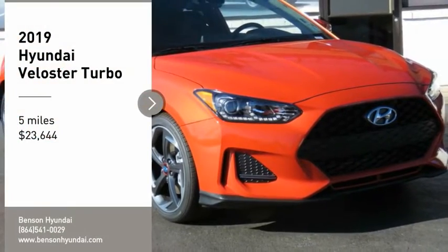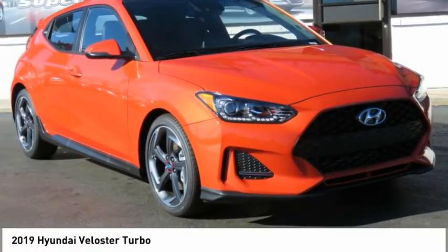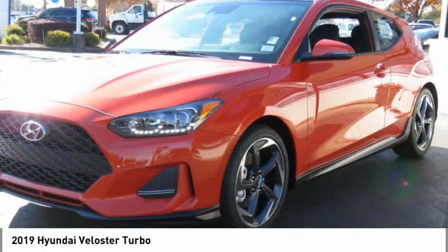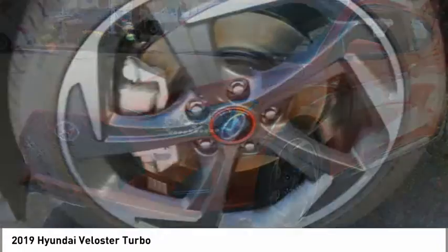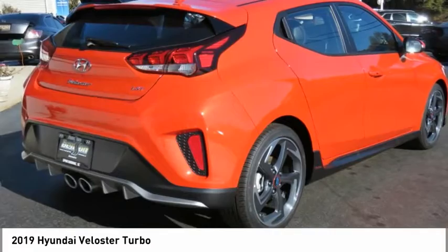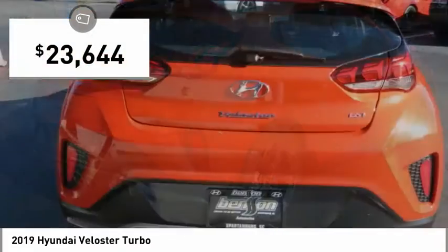We are pleased to show you the 2019 Veloster. The Veloster's innovative body style and unique design make it unlike any other small car out there. Pair that with a fuel efficiency that pushes the 40 miles per gallon barrier, and you've got one sweet ride — and it is priced below $25,000.